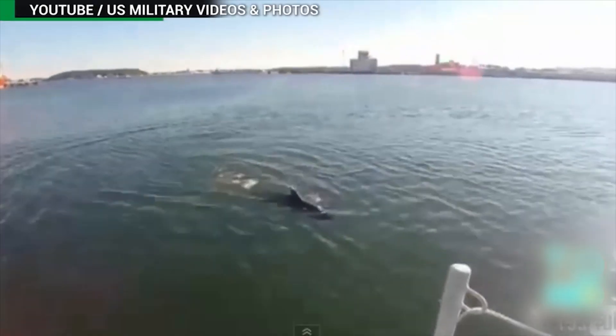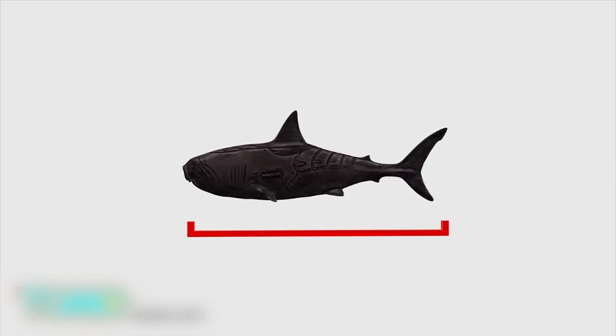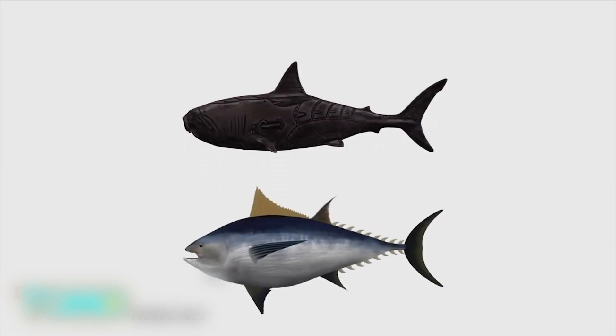The U.S. Navy has developed a new unmanned underwater vehicle that looks and swims like a shark. The U.S. Navy's new robot, called Ghost Swimmer, is 5 feet long and weighs about 100 pounds, making it about the size of an albacore tuna.